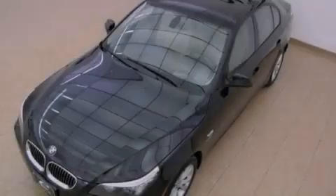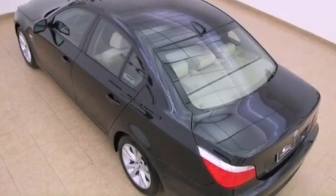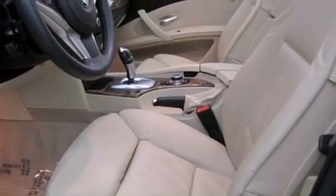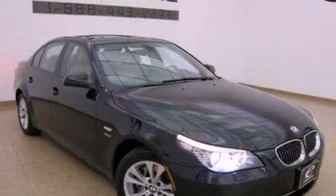The following features are also included: a moonroof, 100% commercial-free Sirius satellite radio, Dakota leather upholstery, alloy wheels, adaptive brake lights, a low tire pressure indicator, BMW individual composition, stability control, and memory settings for the seat positions so you can recall your favorite alignment with the push of one button.